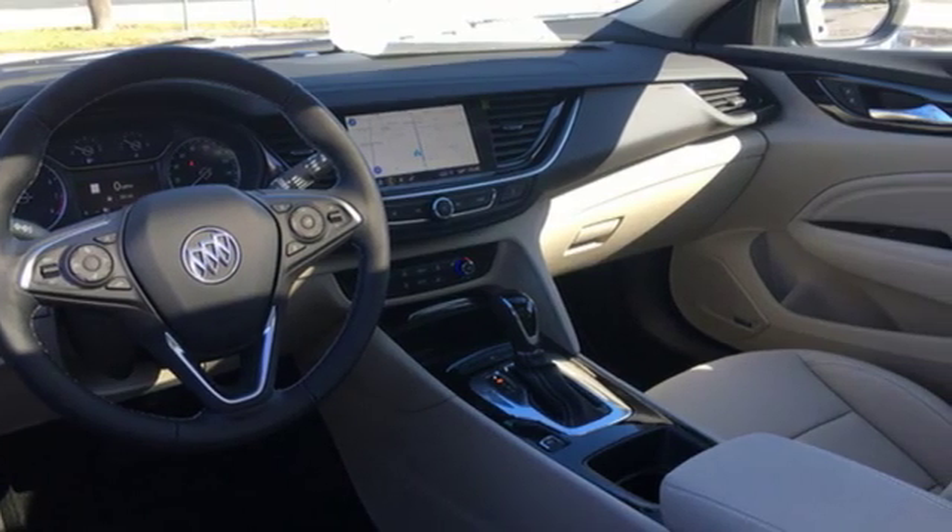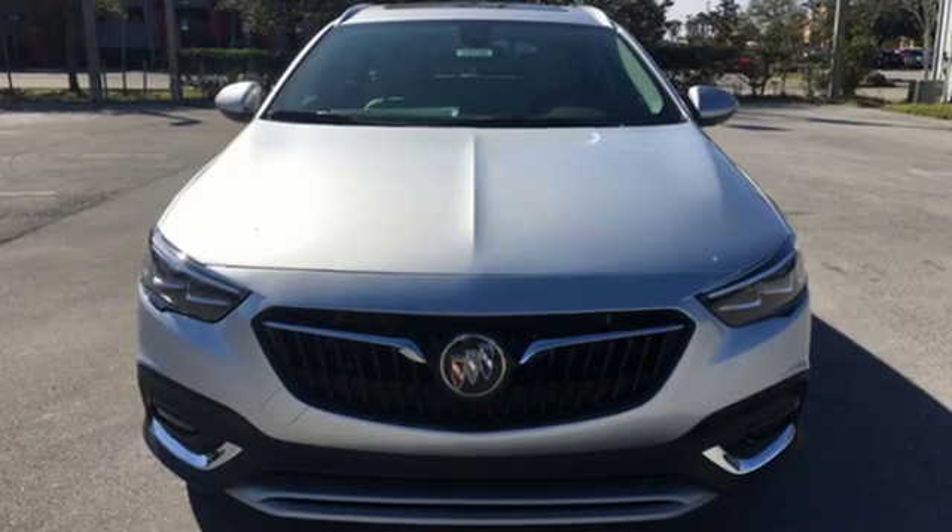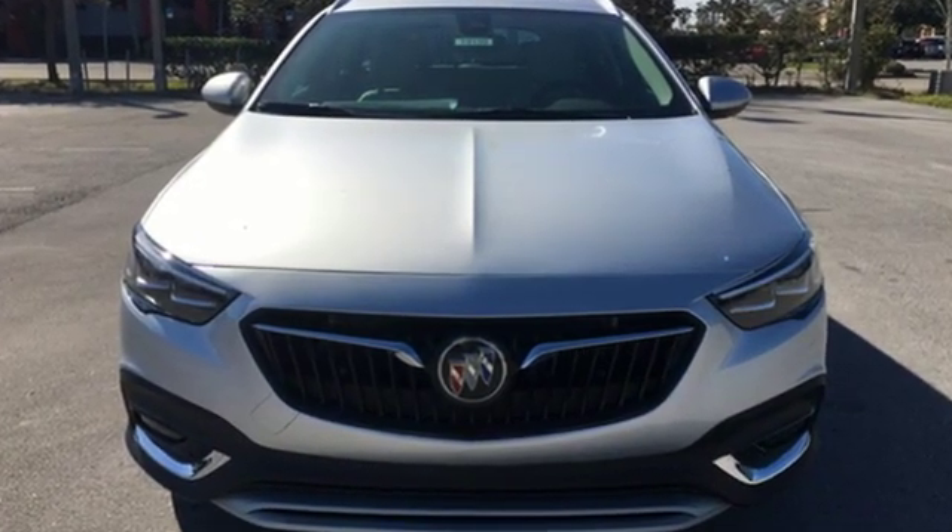Imaginative luxury for the real world — that's today's Buick. You'll never know until you try. Test drive it today.